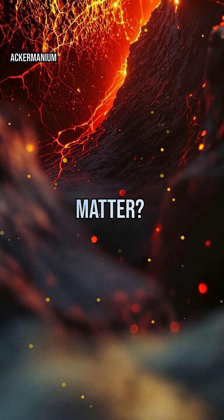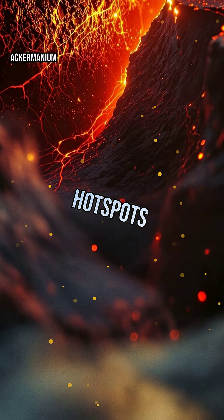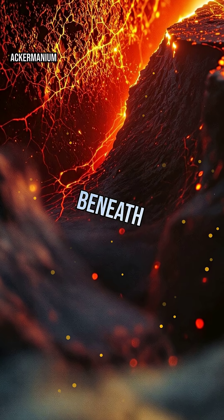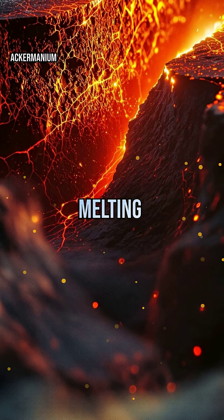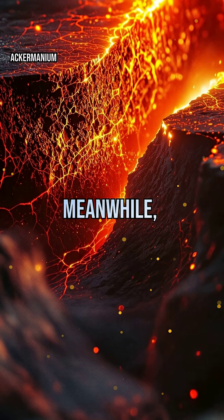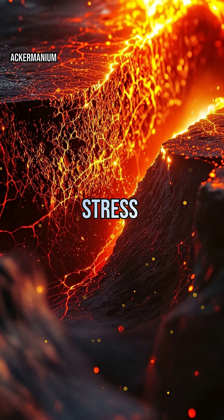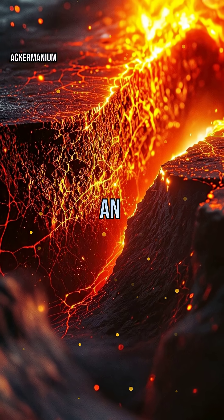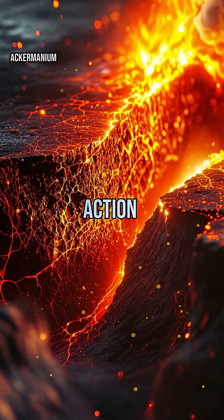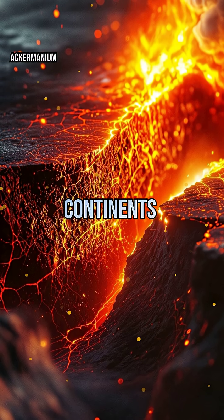Why do these boundaries matter? Because they're hotspots for change. At convergent boundaries, one plate can dive beneath another in a process called subduction, melting rock and fueling volcanic eruptions. Meanwhile, transform boundaries store up stress until it's suddenly released as an earthquake. These zones are where Earth's most intense geological action happens, shaping continents and ocean floors alike.